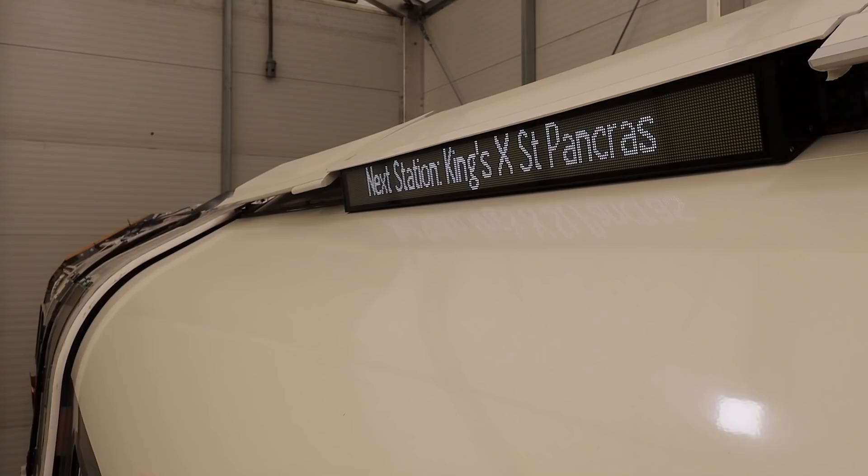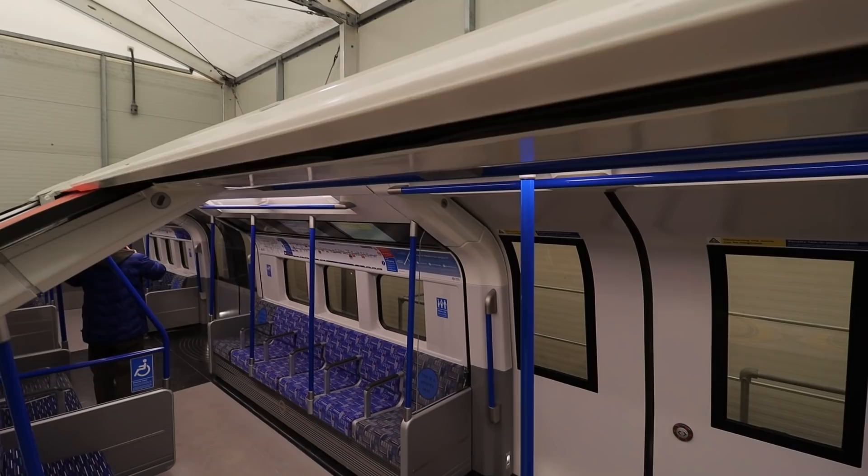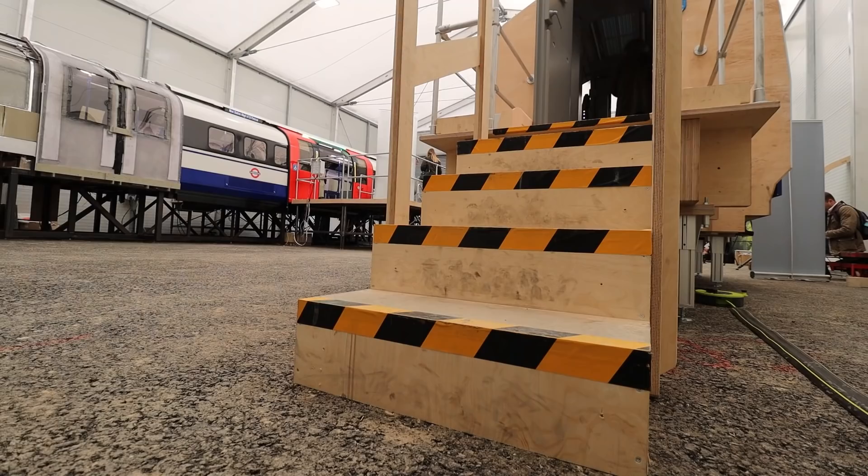The doors are wider too, we noticed, and the trains are also designed with sustainability in mind, reducing energy consumption by 20%. I'm still not sure, though, why these new trains have buttons on the doors, when you've not had to press a button on an underground train to open a door for many, many years.